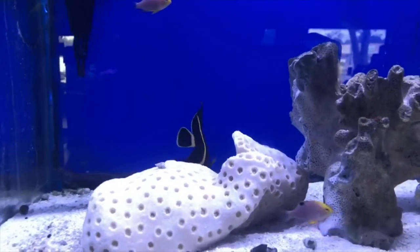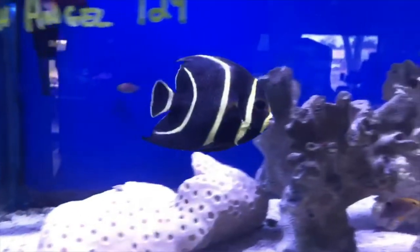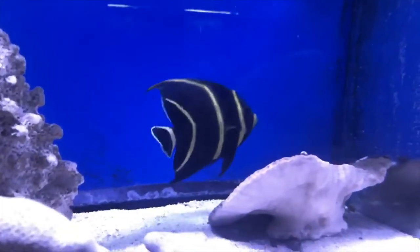Hey everybody, it's Brock and we got a brand new episode of All About. Thank you all for joining us today. We got one that's been requested a lot — we are learning all about the French angelfish. Jumping right into it.